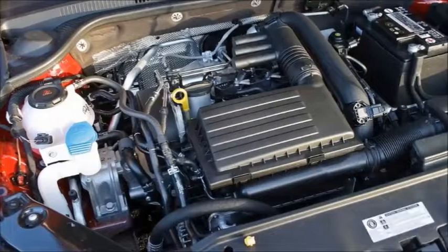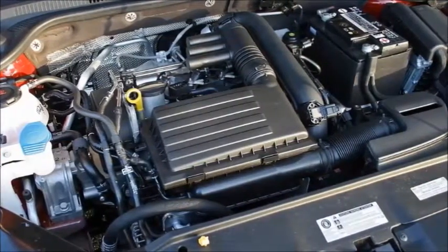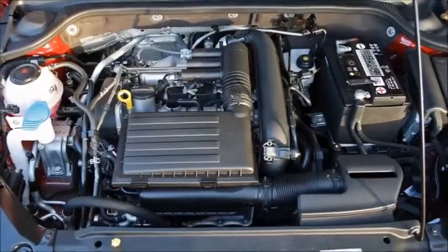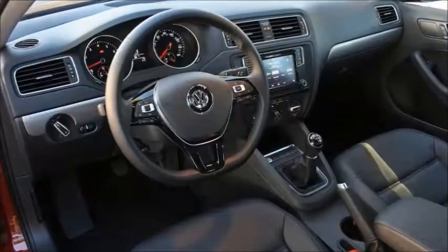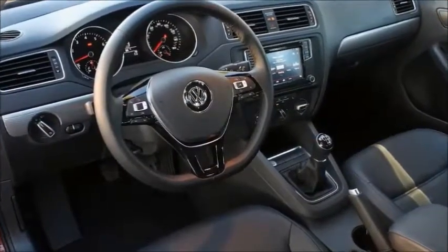Additionally, the Jetta lineup now includes a six-year, 72,000-mile bumper-to-bumper warranty that doubles last year's coverage. That's a big selling point for us, especially since the warranty can be transferred to subsequent owners.